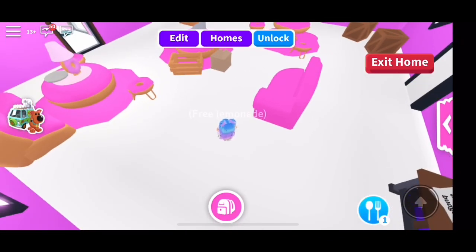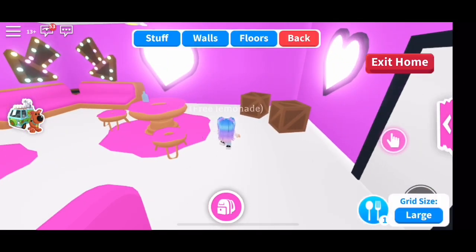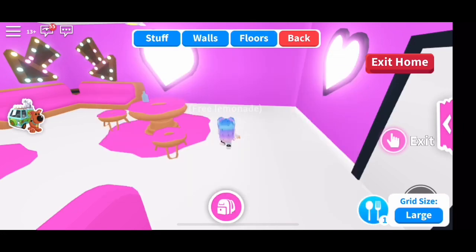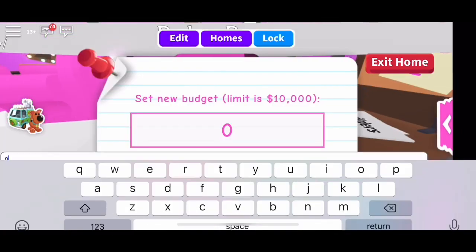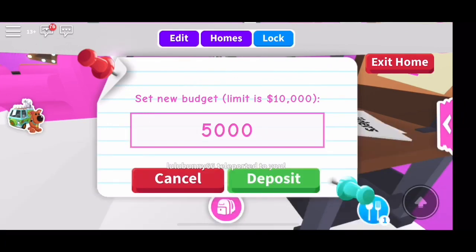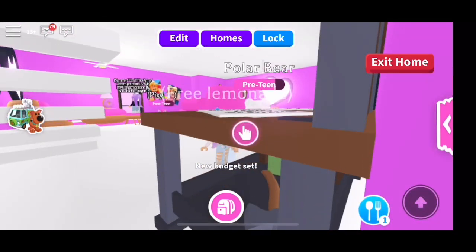Look at how pink this house is. It has hearts and donut shaped furniture and these posters of robots. We are going to sell these crates because there's no use for them. So I'm setting my budget now — we're going to do $5,000. I don't know if that's too much or too little. It takes me so long to earn $5,000 on this game. My house better be awesome for this amount. That is like three royal eggs that I could buy.